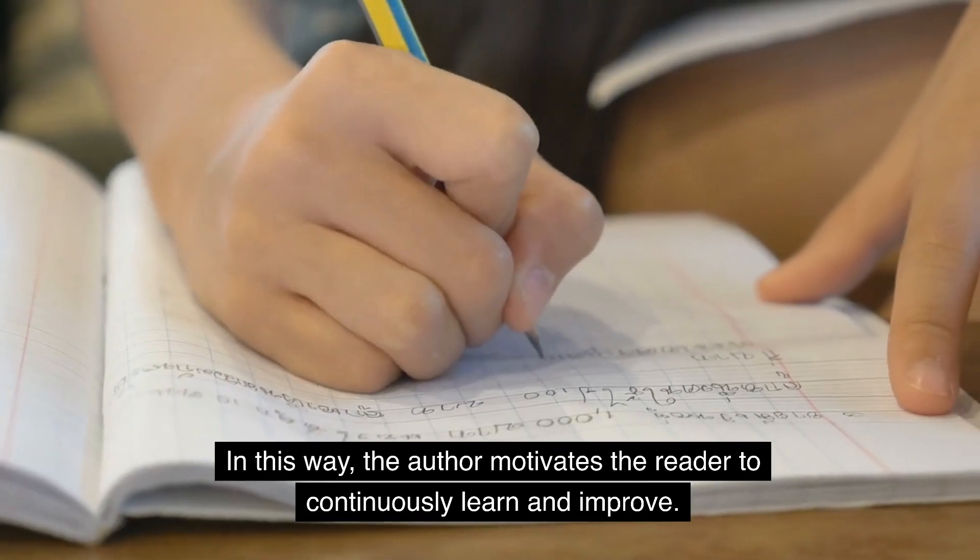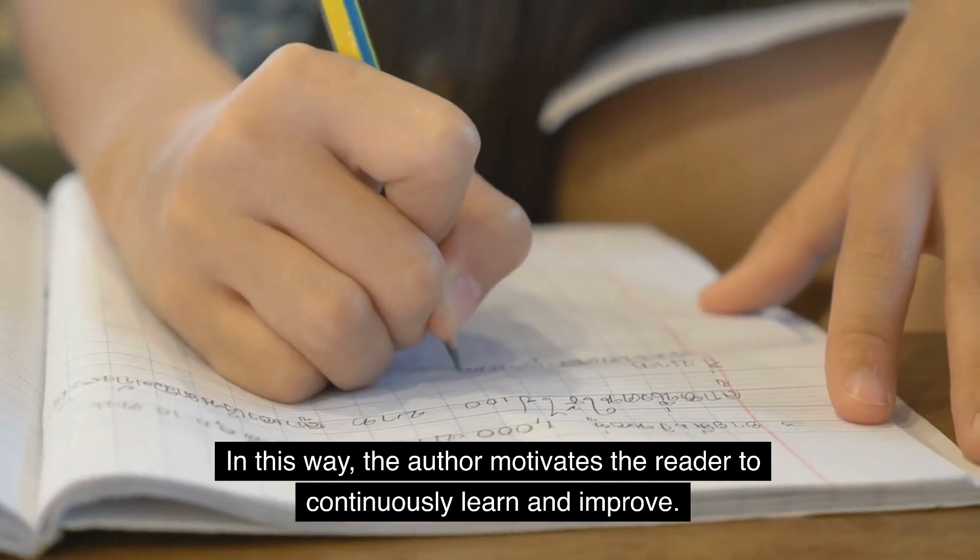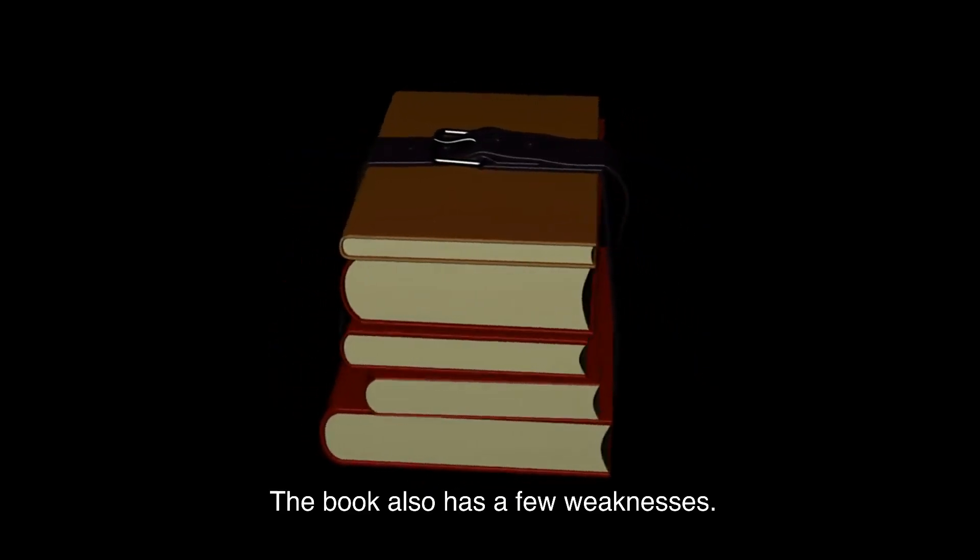In this way, the author motivates the reader to continuously learn and improve. The book also has a few weaknesses.